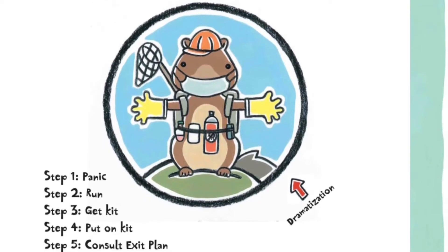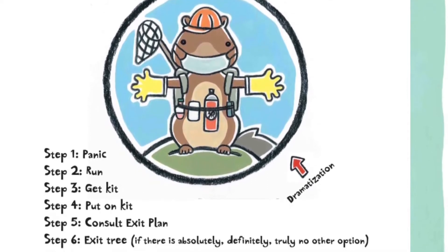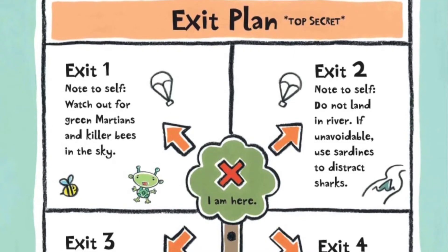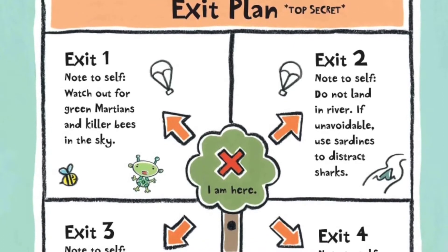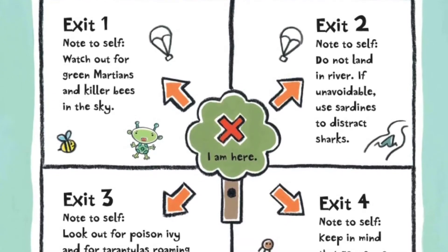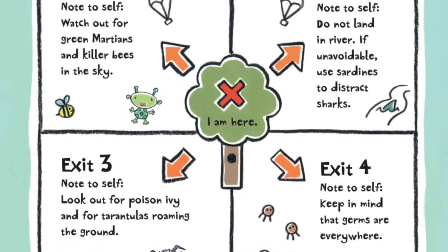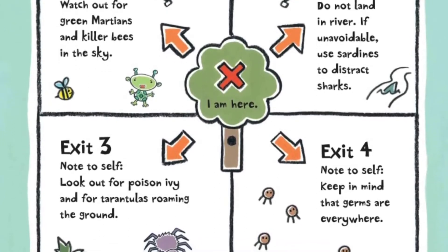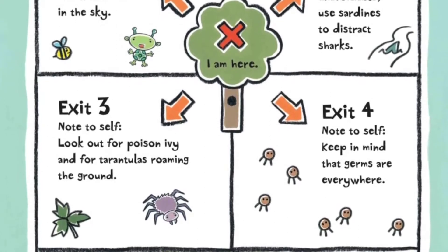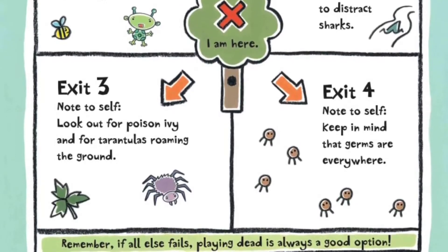Step 5, consult exit plan. Step 6, exit tree — if there is absolutely, definitely, truly no other option. Exit plan, top secret. I am here. Exit 1, note to self: watch out for green martians and killer bees in the sky. Exit 2, note to self: do not land in river; if unavoidable, use sardines to distract sharks. Exit 3, note to self: look out for poison ivy and tarantulas roaming the ground. Exit 4, note to self: keep in mind that germs are everywhere. Remember, if all else fails, playing dead is always a good option.